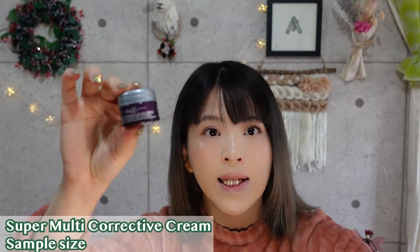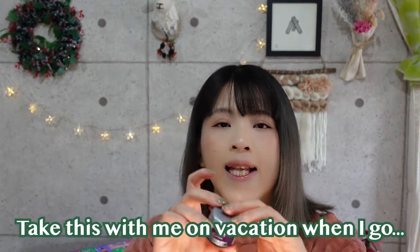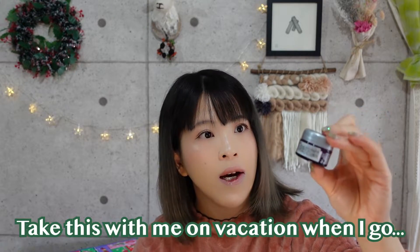Day number three — the bag says it's the Super Multi-Corrective Cream, which is what I just bought separately. But this is a smaller, sample size version. The actual size is 50 grams and the sample size is 7 milliliters. So that's the comparison. This is nice because I can take the sample with me on vacation in the winter. Perfect.